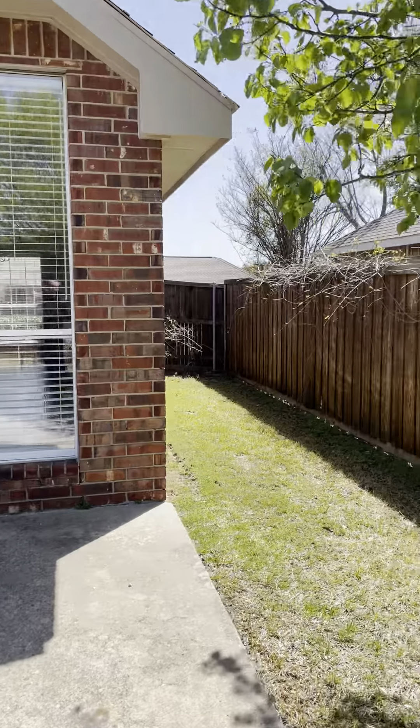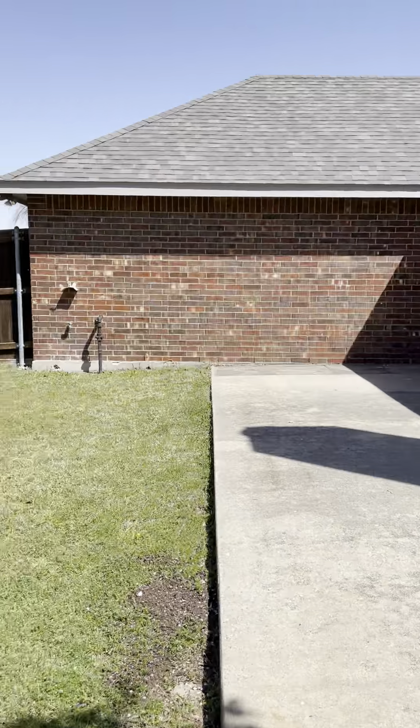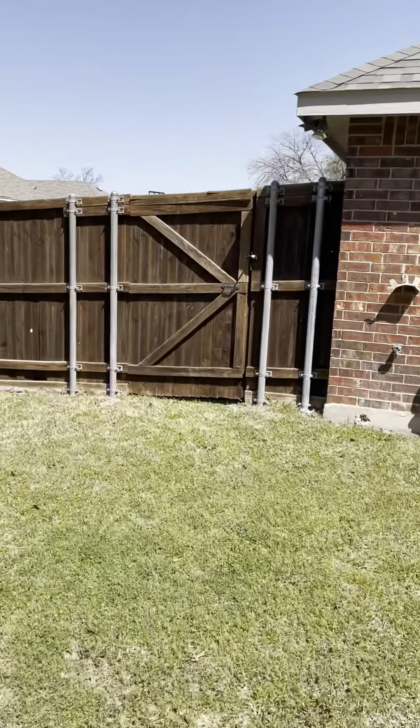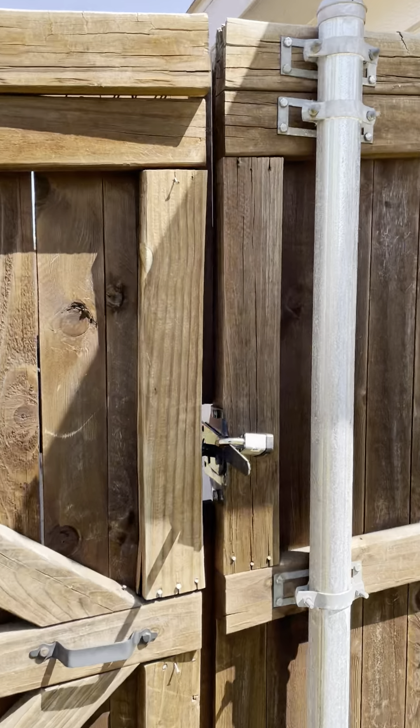The roof appears to be in good condition. The garage will be in the rear. It's locked, but someone will look overhead.